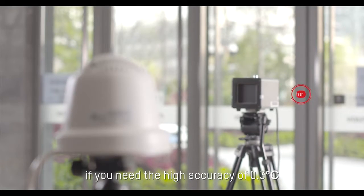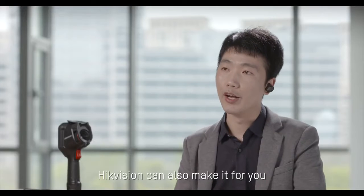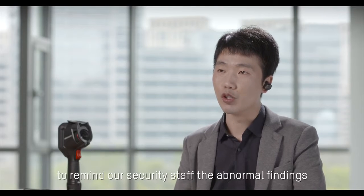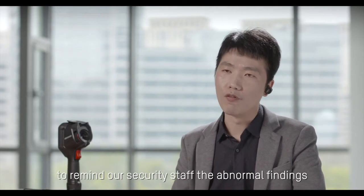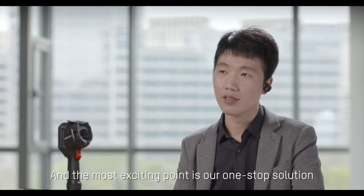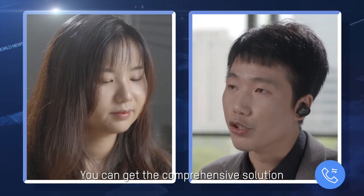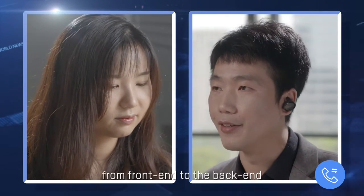Of course, if you need high accuracy of 0.3 degrees, High Efficient can also provide that for you. In addition, we also have an embedded audio alarm to remind security staff of abnormal readings. And the most exciting point is our one-stop solution — you can get a comprehensive solution from the front end to the back end.